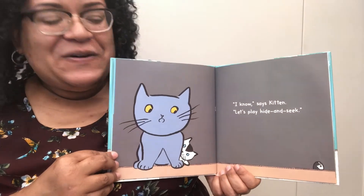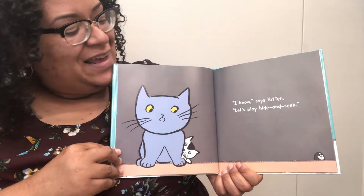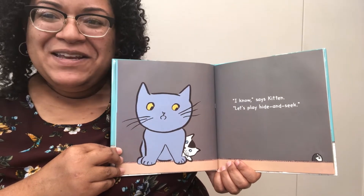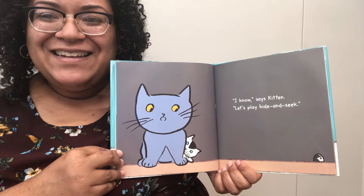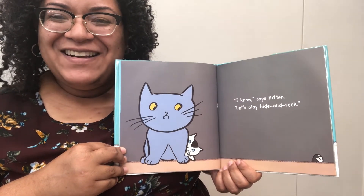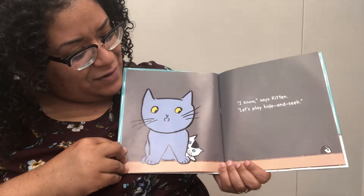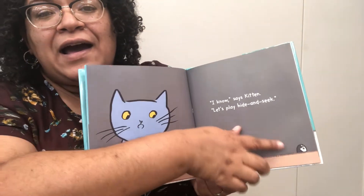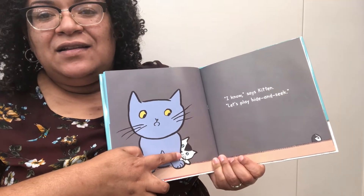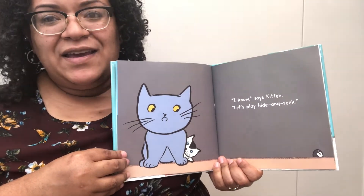I know, says Kitten. Let's play hide and seek. How many of you are familiar with hide and seek? I see quite a lot of you are. It's such a fun game. As you can see already, our mouse is hiding, and Kitten is attempting to hide behind Cat.